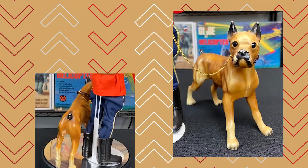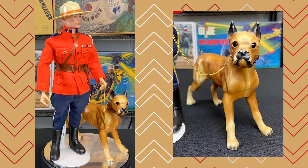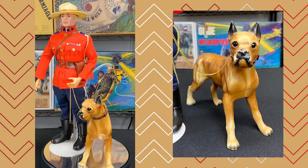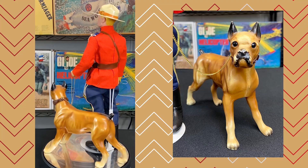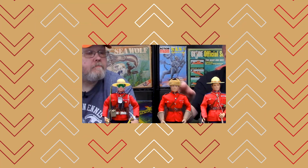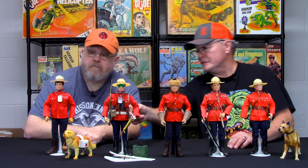Action Man also created a dog to go with theirs — this is Brutus, the Action Man dog that went with the Mountie. The Sam Brown belt and holsters came in both right and left-handed versions. You can see I've got a left-handed version here and some right-handed versions over there, so the holsters also varied for right or left-handed wear.